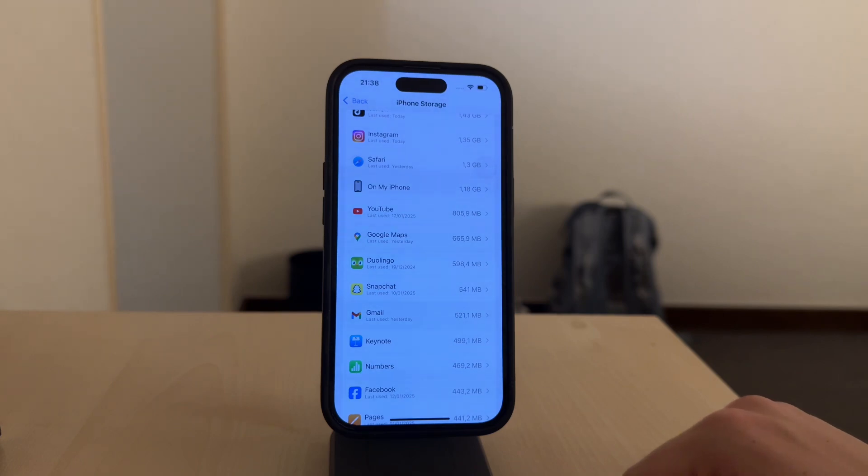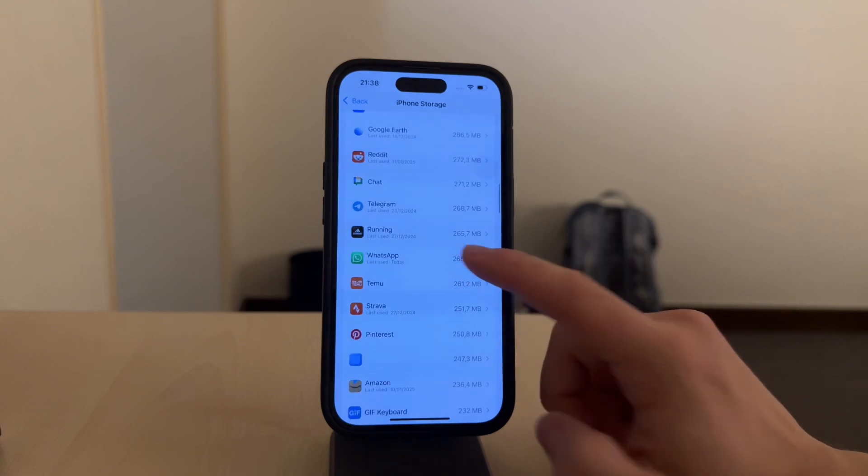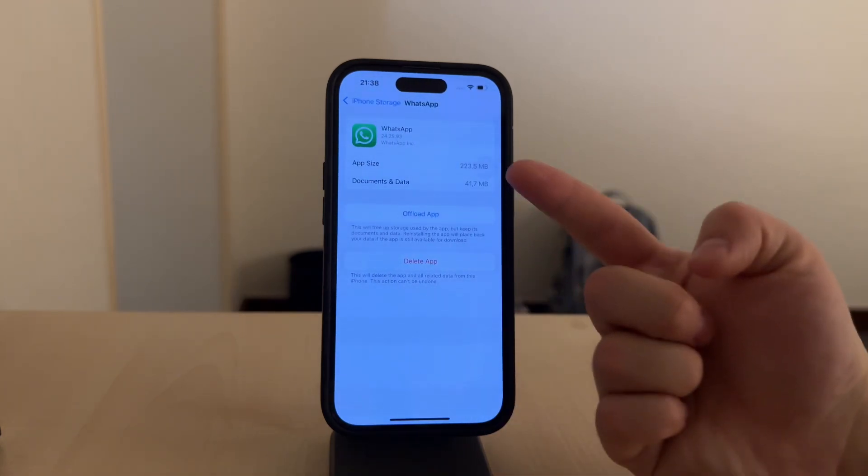Messages and email attachments are another thing to watch out for. Texts, photos, videos, and files sent through apps like iMessage can take up storage if you don't clear them regularly.